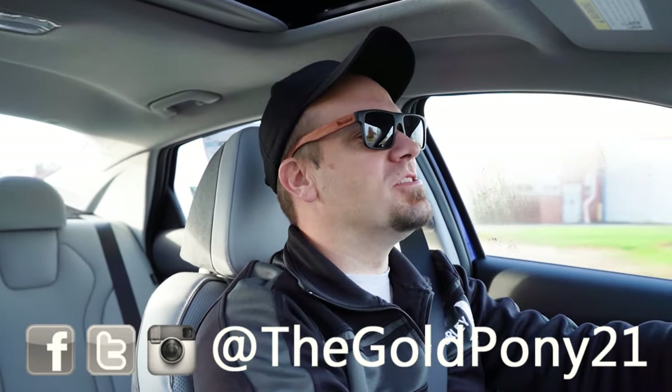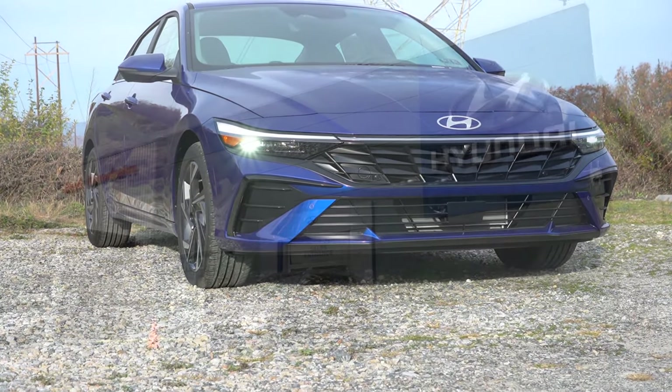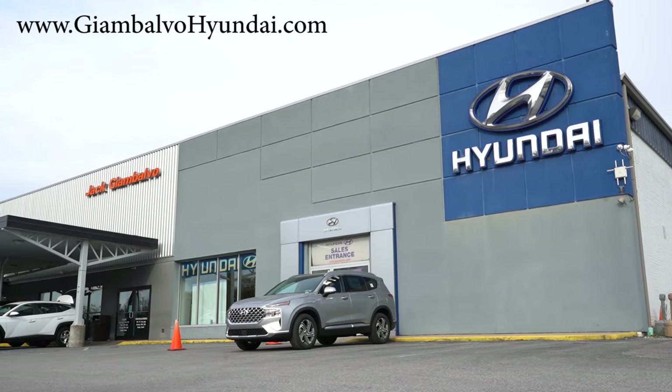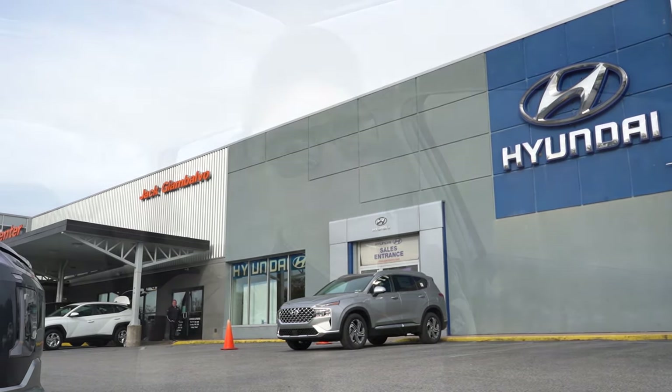What is up, you guys? Welcome back to another one. If you're new to the channel, I am Gold Penning on the new car, truck, SUV reviews on YouTube. And today we're in the brand new 2024 Hyundai Elantra, courtesy of Jack G. and Volvo Hyundai in York, PA. For more information on their inventory, please feel free to check out the link in the description box below.